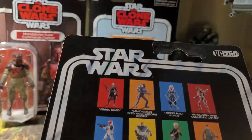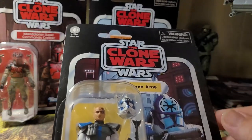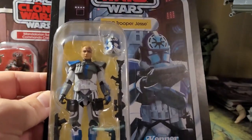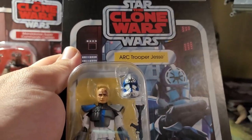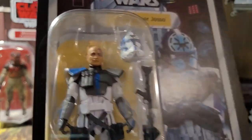Looking on the back here, we have VC250, an amazing line. These three were must-haves when I saw them sitting on the shelf, and Jesse is no exception. I'm so happy to be able to put him next to his brother Rex. Maybe one of these days he'll even be able to get signed by D. Bradley Baker, just like Rex. Now on to the figure itself — let's stop gushing over the card back, as amazing as it is.